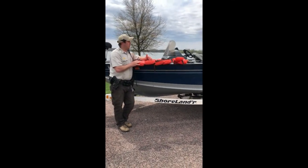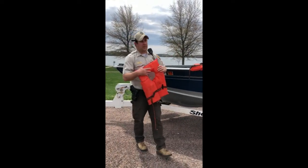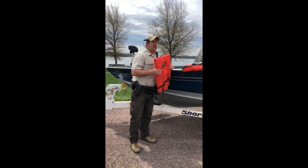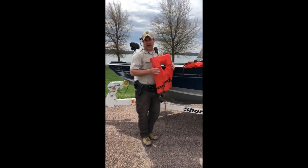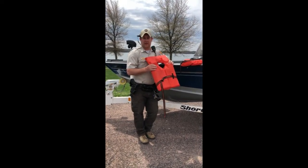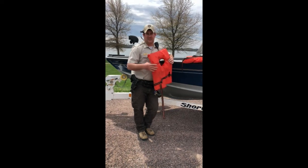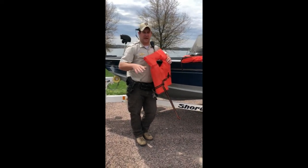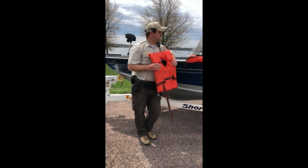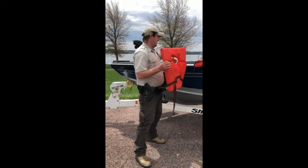We've got a couple main things we're always looking for. The first thing is life jackets. We want to make sure every single person on board, or being pulled behind in a tube, has a life jacket. They don't necessarily have to be worn — the only time they must be worn is if it's a child under the age of seven and you're going at greater than no-wake speed, which is five miles an hour or when you're creating a wake. Otherwise, that's one misconception — people think you always have to wear a life jacket, and that's not the case.